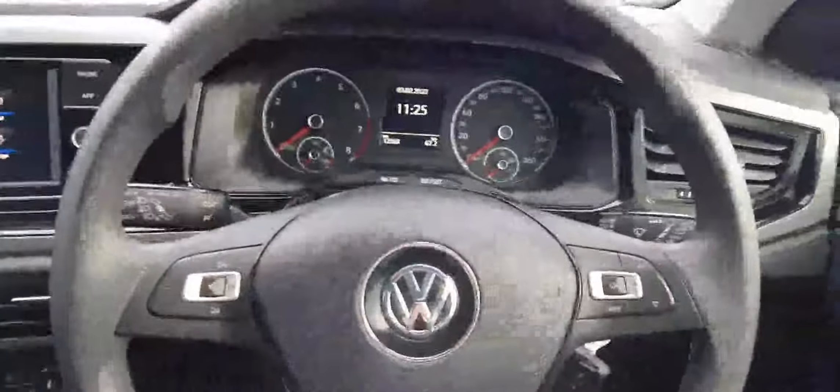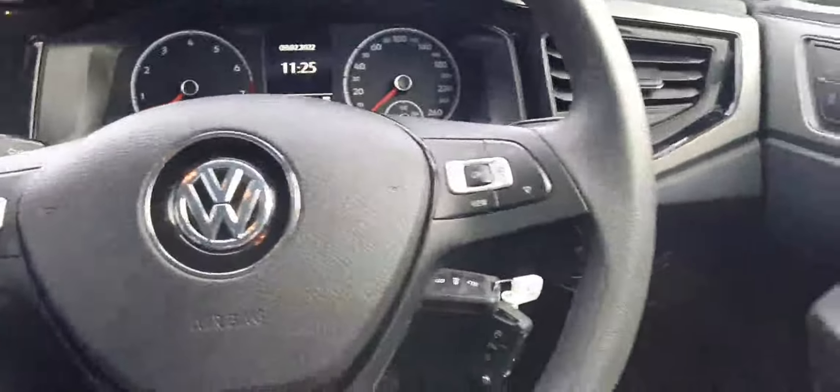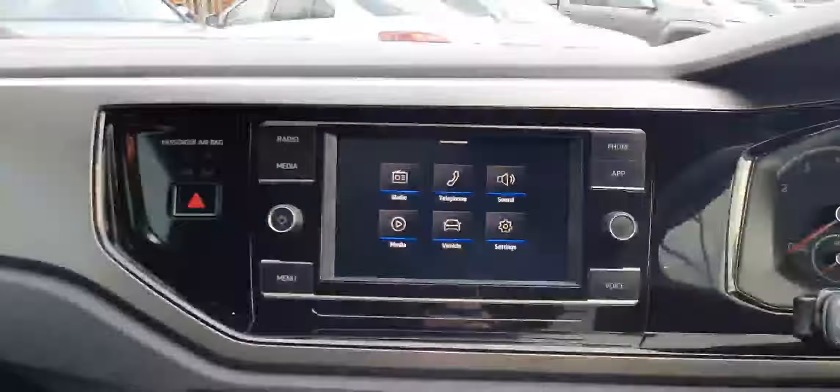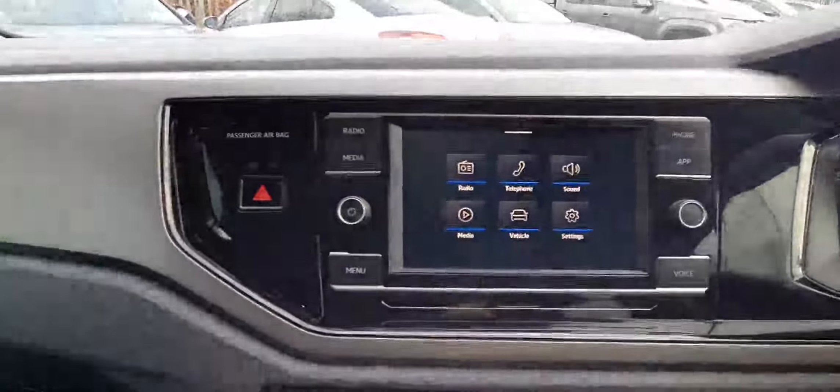Taking you to the interior. You have this really nice heads-up display. You have your steering wheel with your controls on it as well. You have the dial for your automatic headlights. You have your remote central lock in there. You have electric heated wing mirrors. You have electric windows front and rear. With your infotainment system, you have Bluetooth connectivity as well as USB input. It's a 5-speed manual gearbox with a start and stop function as well.